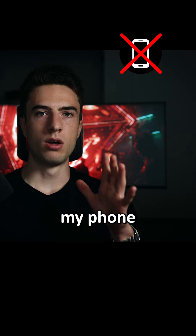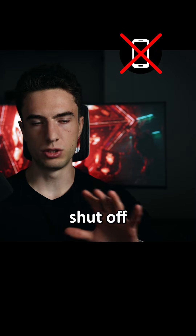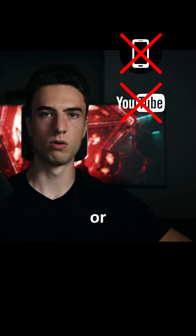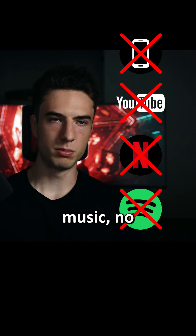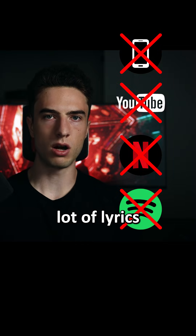Number one is remove all distractions. What I do now is I try not to have my phone near me if I'm working. I also shut off any podcasts, YouTube videos, shows, or anything like that. No intense music, nothing with a lot of lyrics.